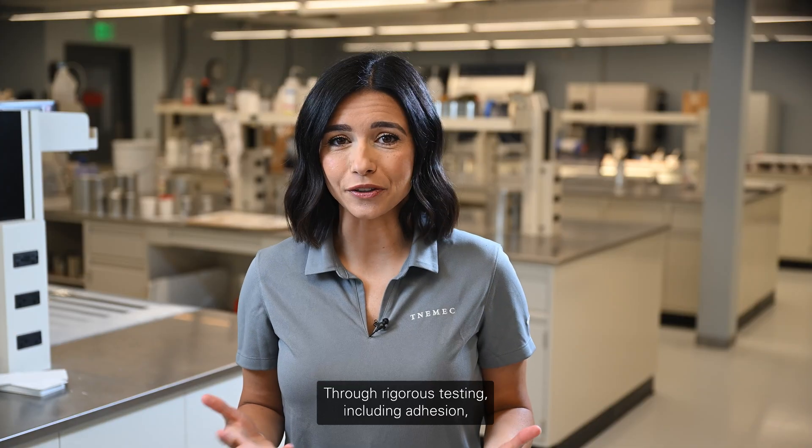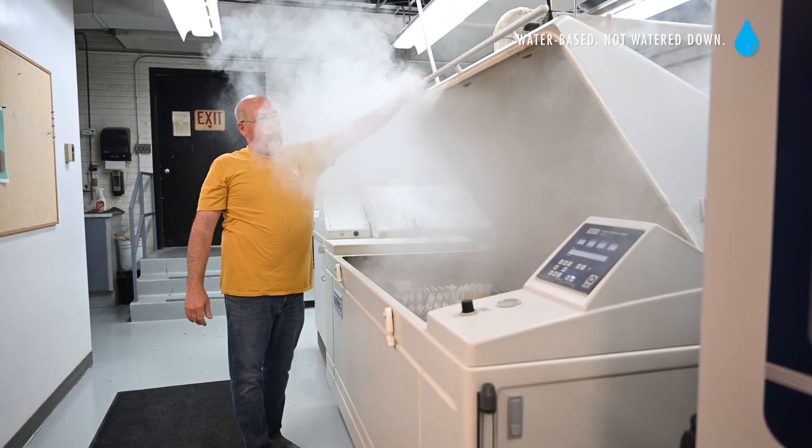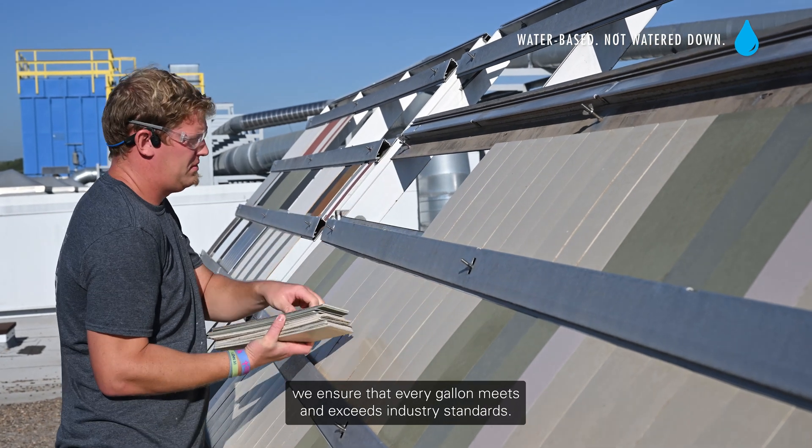Our testing for high-performance water-based products includes adhesion, salt fog, and QUV exposure — and beyond — ensuring that every gallon meets and exceeds industry standards.